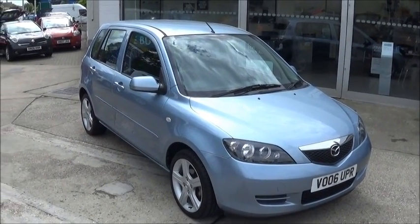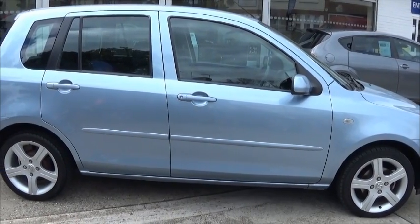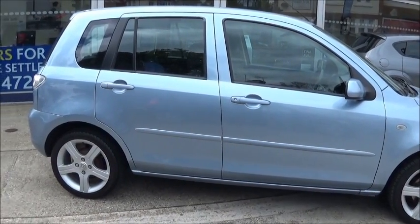Here is our Mazda 2 Capella. This is a 5-door automatic model finished in light metallic blue.